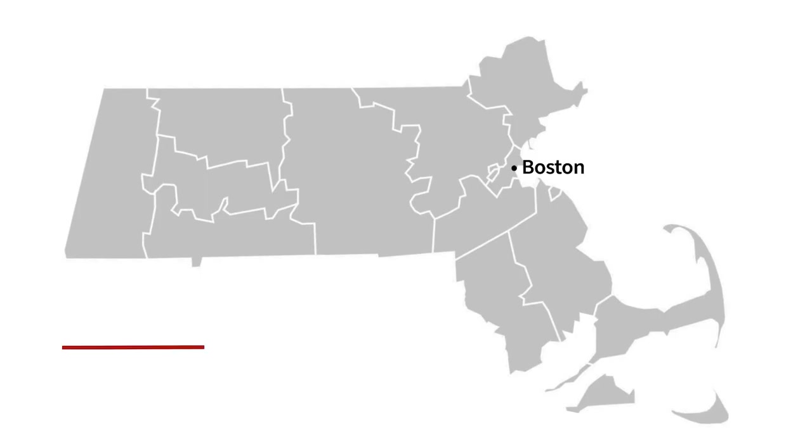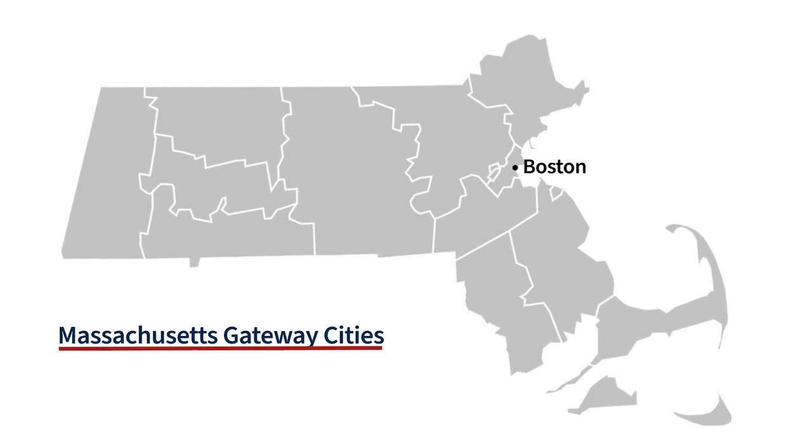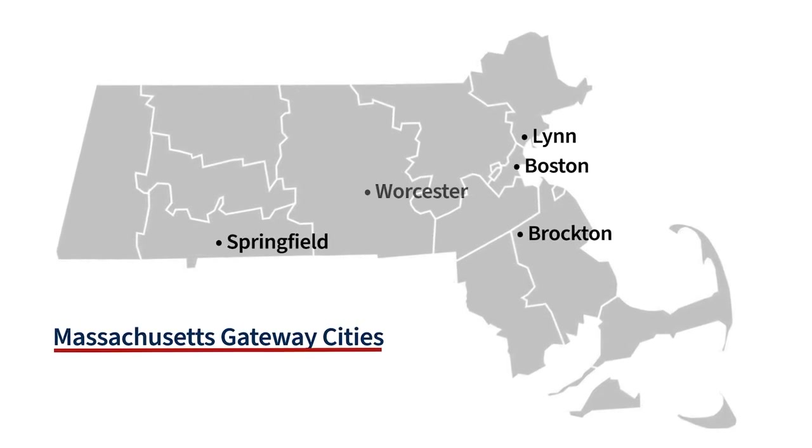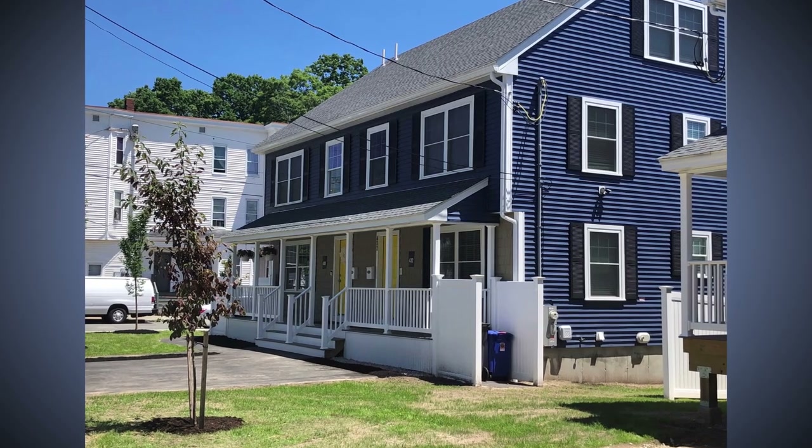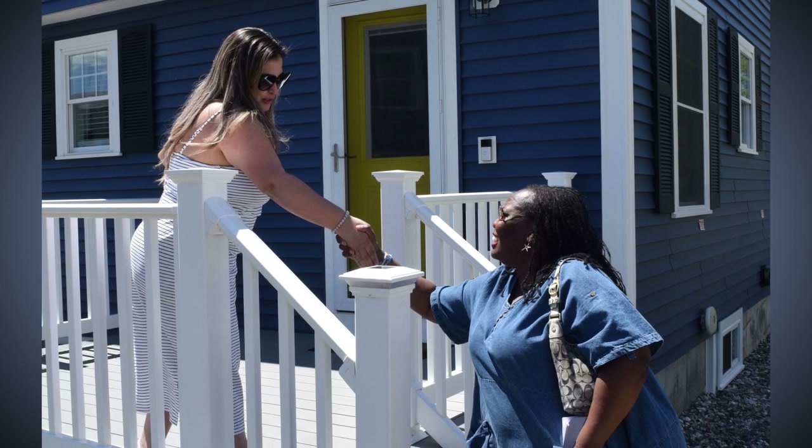Commonwealth Builder is specifically targeted towards Boston and Gateway Cities — places like Brockton, Lynn, Springfield, Worcester, Haverhill, and Lowell. These are places that don't have the disposable income to be able to write down ownership opportunities. Commonwealth Builders is fundamental in realizing ownership opportunities in those communities.